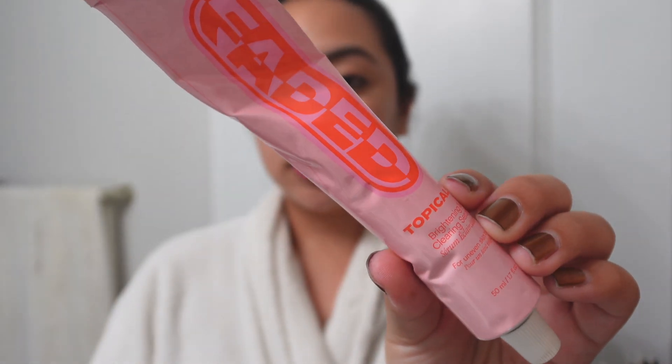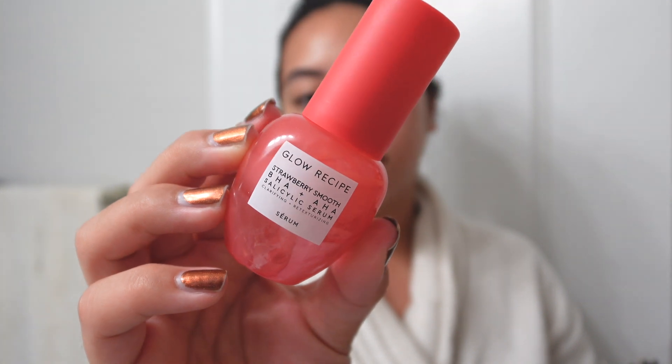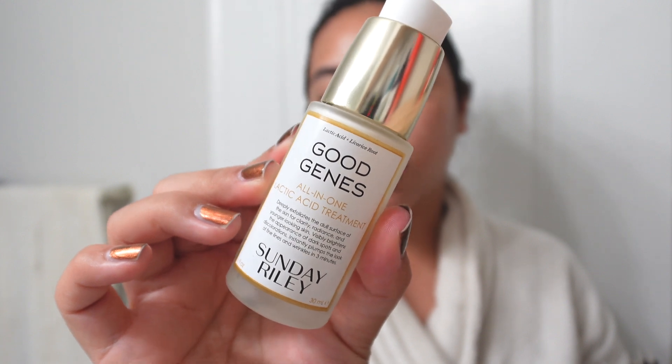The chemical exfoliants I have on rotation currently: I have the Topicals Faded, my Face Reality 8% L-Mandelic Serum, the Glow Recipe Strawberry Smooth BHA + AHA Salicylic Serum — the newest one to me, which I picked up during the Sephora Savings Event sale — and the Sunday Riley Good Genes Lactic Acid Treatment, which I've been using for quite a while. The last time I exfoliated I used the Face Reality one, so today I'm going to be using the Topicals Faded. It's kind of like a lotion.